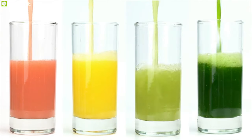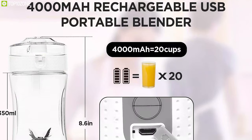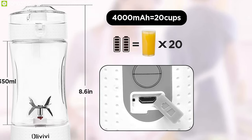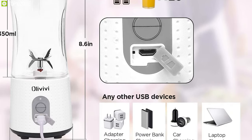The Olive V is a useful mini blender for those who travel. A hidden USB charging port can prevent water ingress while cleaning. With a 4,000 mAh battery, it can be fully charged in two to three hours via power bank, car, laptop, or other USB devices, and can squeeze up to 15 to 20 cups of juice.